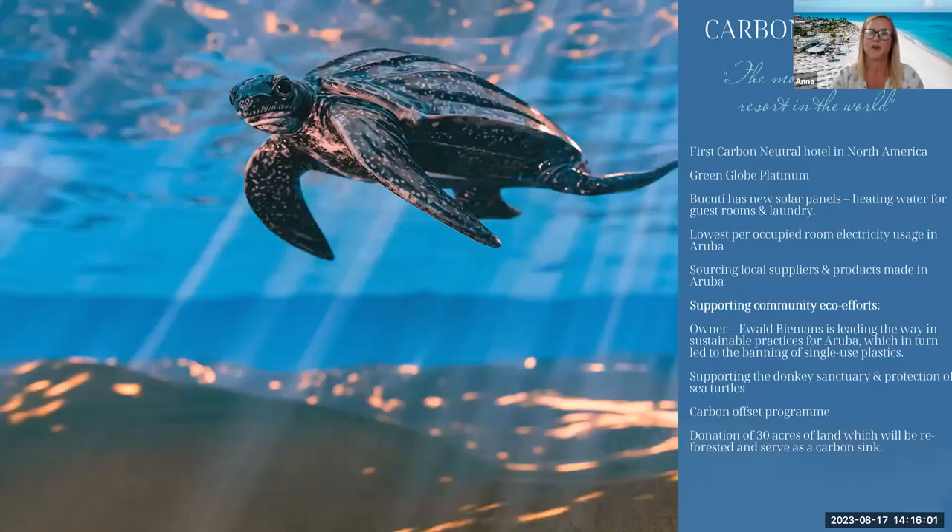We are all about sustainability — we were the first carbon-neutral hotel in North America. We are Green Globe Platinum certified, with new solar panels that heat water for guest rooms and laundry with 20% solar energy. We have the lowest occupied-room electricity usage in Aruba and source local suppliers and products made in Aruba. Our owner, Ewald Beemans, championed the banning of single-use plastics in Aruba in the 1980s. He has since donated 30 acres of land to be reforested as a carbon sink, and we hope to become carbon negative over the next 15 to 20 years. We also have a carbon offset programme for guests.